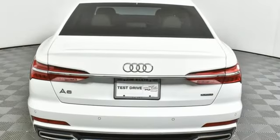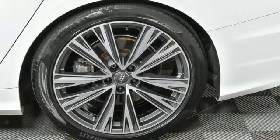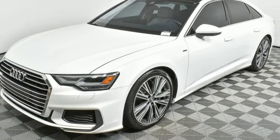Auto dimming rear view mirror, refrigerated box located in the glove box, front heated leather bucket seats, external memory control, intercooled turbo V6 engine, dual zone climate control.